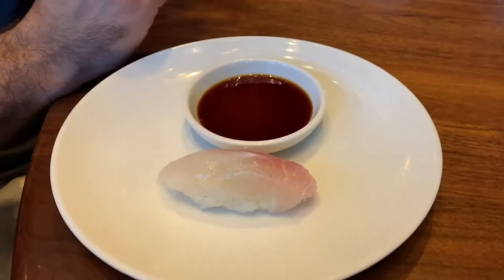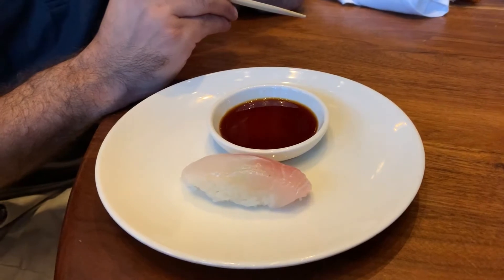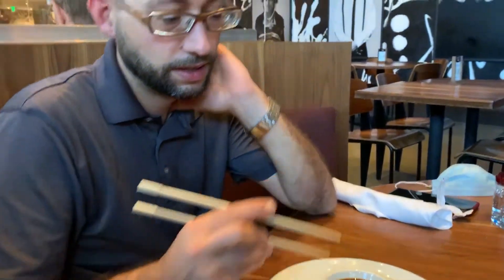This is the nigiri — we think it's called tiger jaw or razor jaw. It was $12 and it's a very rare fish that came all the way from Japan. Fresh — brand new, like today.